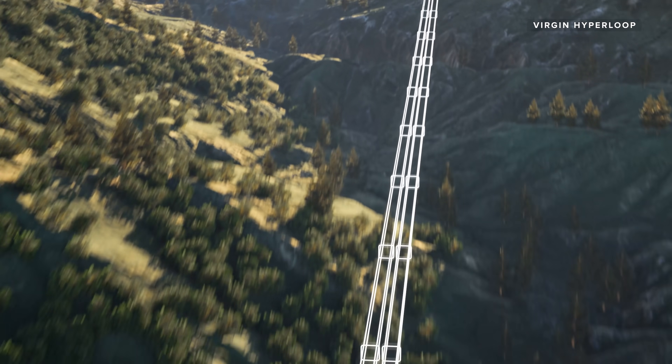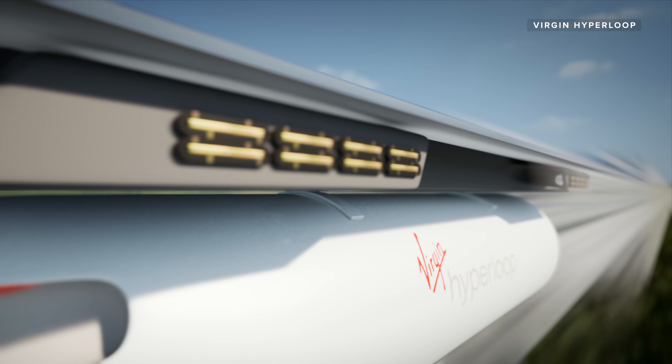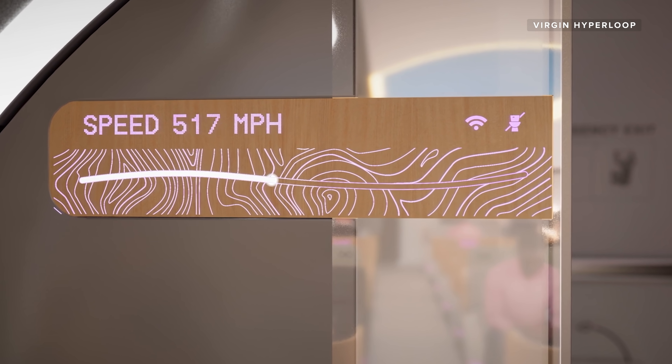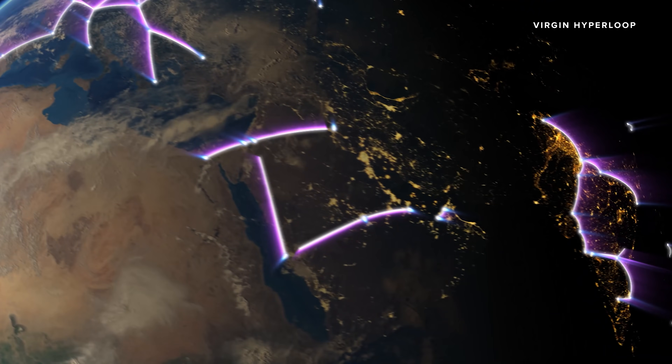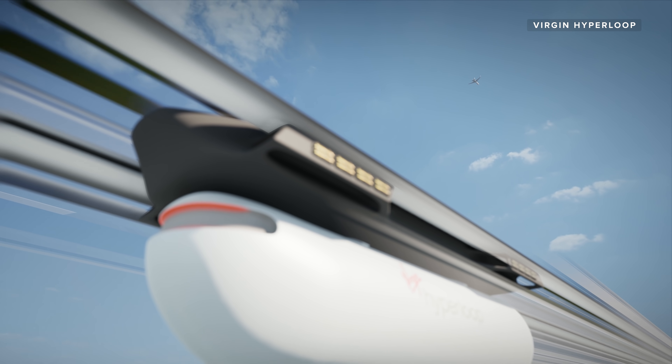This is the Virgin Hyperloop, a futuristic transport system where passengers travel through airless tubes in high-tech, levitating pods. Virgin wants to connect countries all across the world with these Hyperloops, offering airline speeds without leaving the ground.